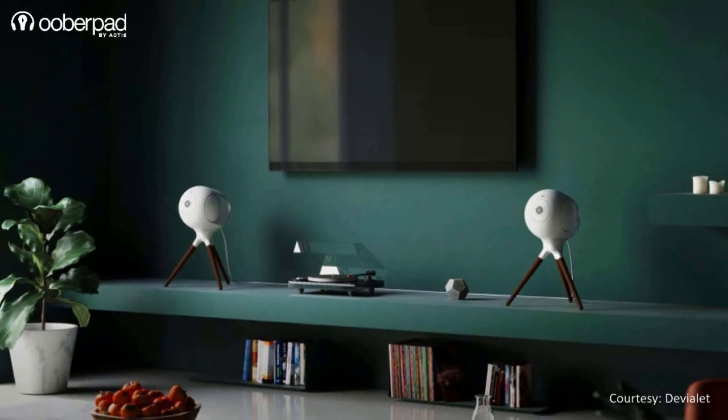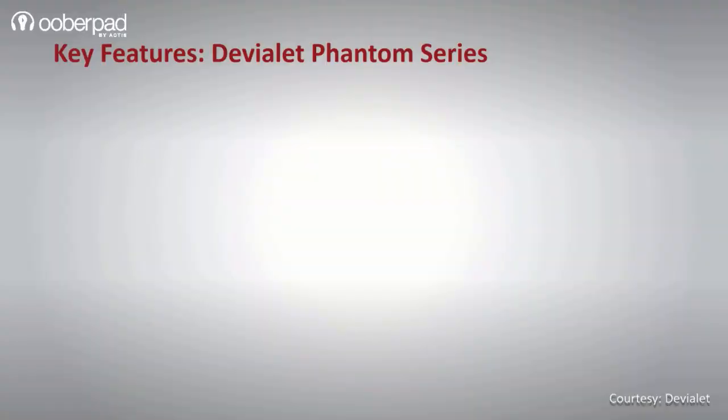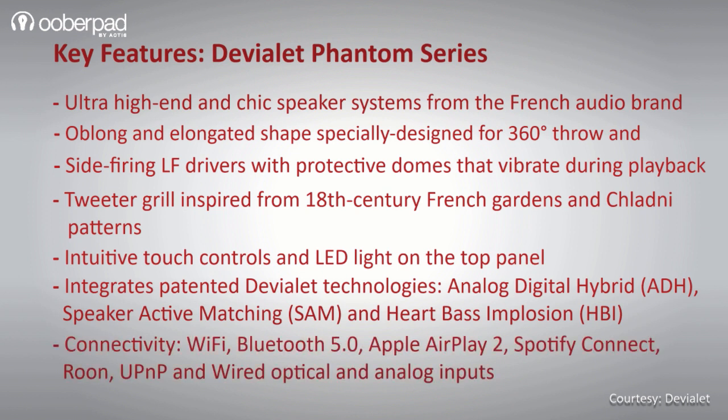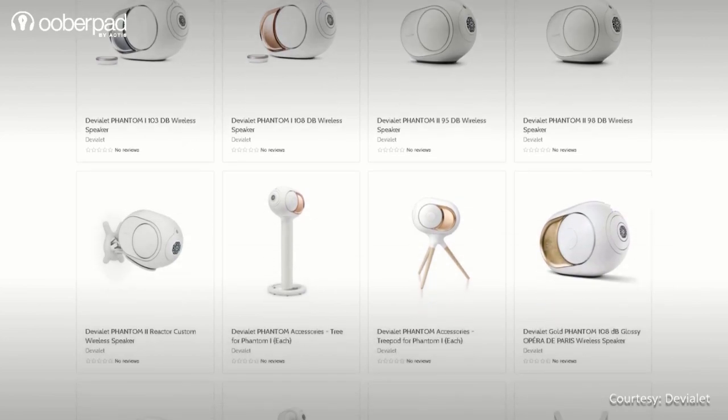Devialet also has a whole range of accessories for the Phantom Series speakers that are available separately. To sum it up, Devialet's Phantom Series is designed to deliver ultra-high audio fidelity and stunning visual appeal in your home entertainment setup. For more information on the Devialet Phantom Series, get in touch with UberPad support. Thank you for watching.